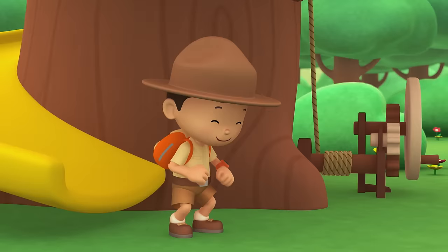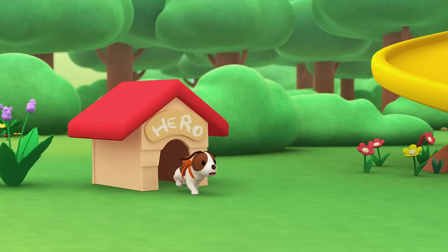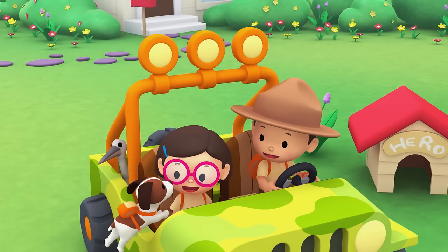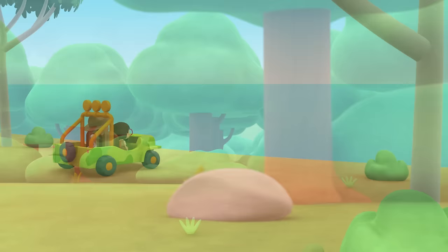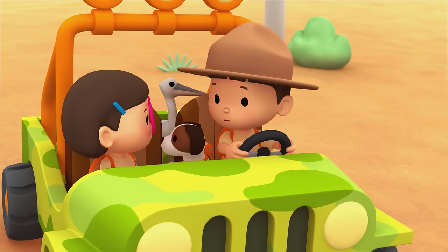Come on everybody, join me in this party. One, two, here we go — for lots of fun and lots to learn. It's your turn — for lots of fun and lots to learn. One, two, off we go — for lots of fun and lots to learn.